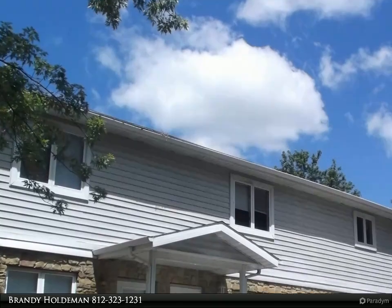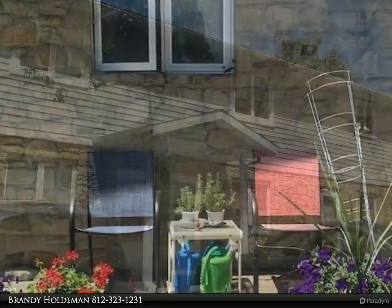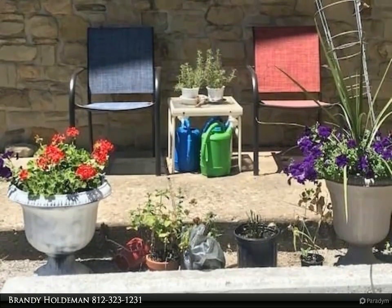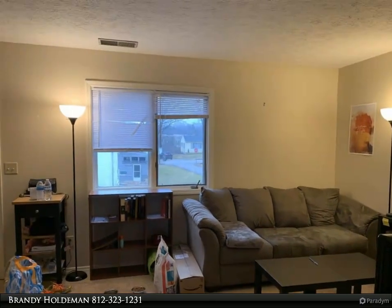This RE/MAX Realty Professionals property video is presented by Brandy Holdman. Available August 2022: a 2-bedroom, 1.5-bath unit in a small 4-unit apartment building, located only a few blocks from IU and very close to a bus stop. On-site parking included.